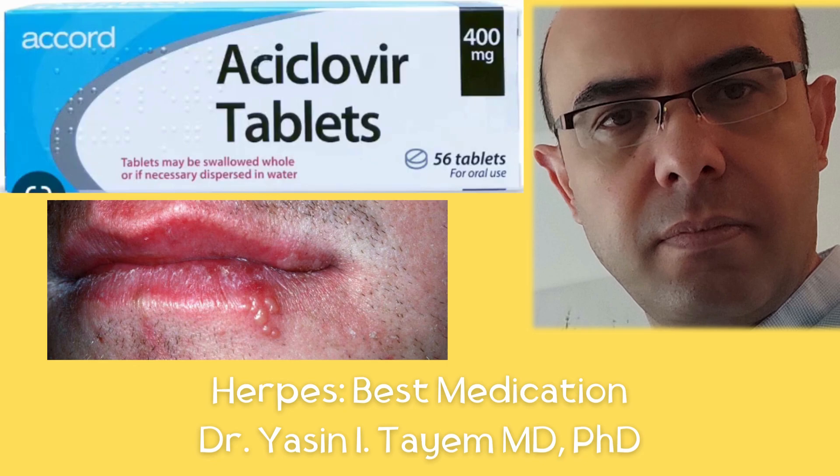Hello, this is Dr. Yasin Tayyem. What is oral herpes or herpes labialis? How can I diagnose myself and how can I treat myself?